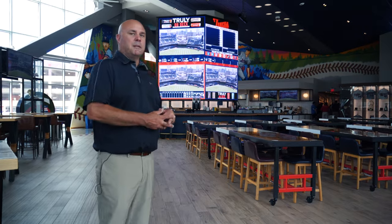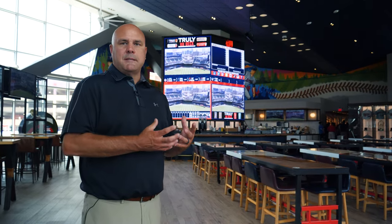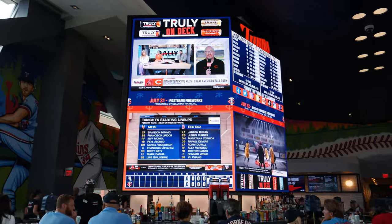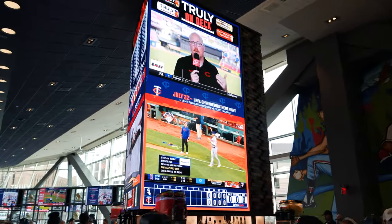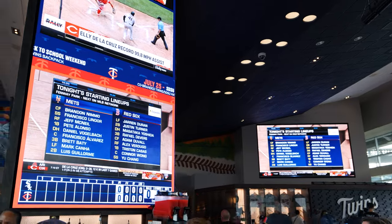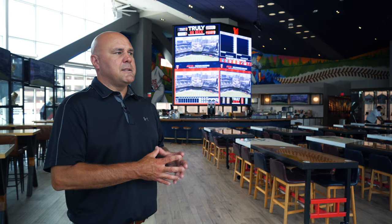We're up in Truly On Deck, which has a number of older Daktronics displays that have been used for a few years. It's a great space that really allows the fans to be connected to the game of baseball and to Target Field without actually being out in their seats. The display behind the bar is capable of showing a multitude of different baseball games, including the one going on in the field, as well as all the statistical information — lineups, standings within the different divisions. Over on the side, there's another video board used for presentations and a larger shot of the game. It's a great place to keep fans engaged with baseball without being in their seat.